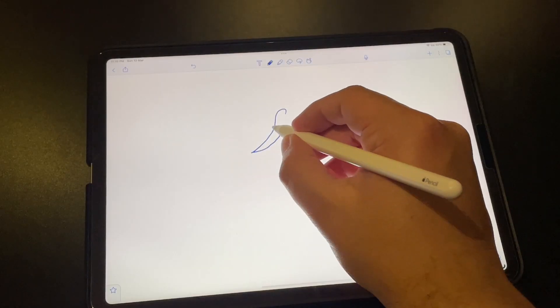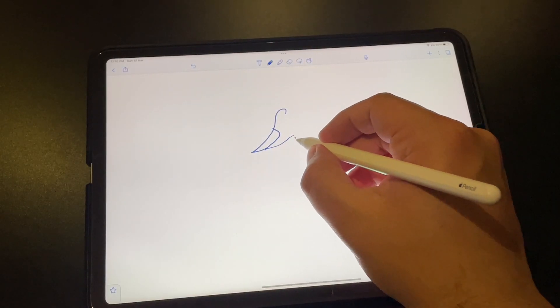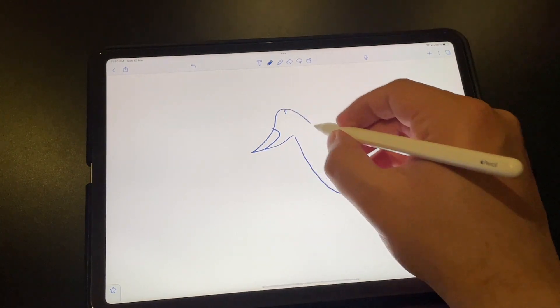The iPad Pro also has a range of accessories that are designed to make it even more versatile. The Apple Pencil 2, for example, is a stylus that is incredibly accurate and responsive, making it perfect for artists and designers.